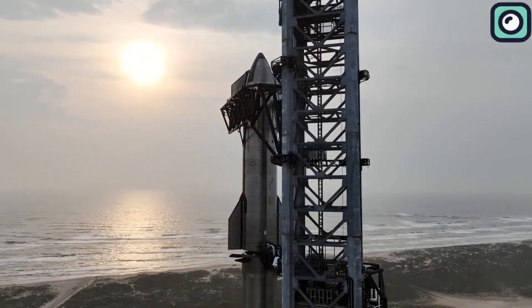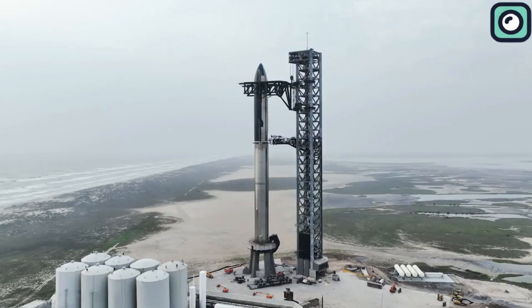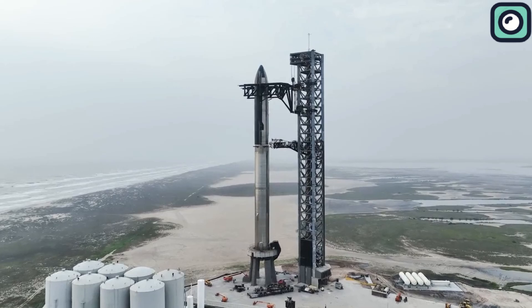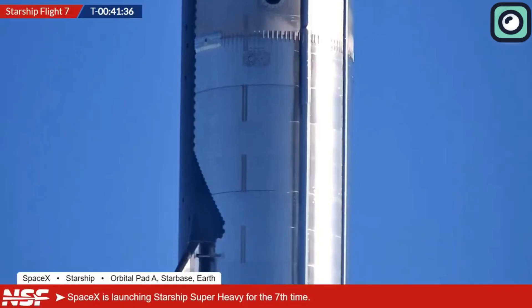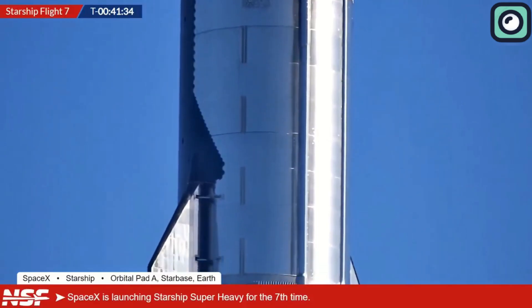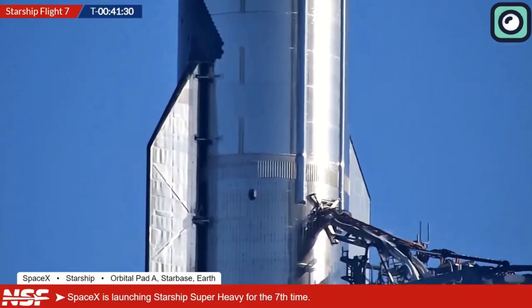At T-minus 1 hour, the final go/no-go poll was conducted. Each team leader confirmed their system's readiness, from propulsion to guidance and navigation. The results were positive across the board, signaling that the mission was proceeding as planned. The live broadcast began, with SpaceX providing real-time updates and visuals of the rocket on the launch pad.